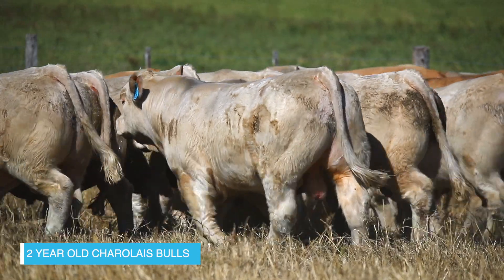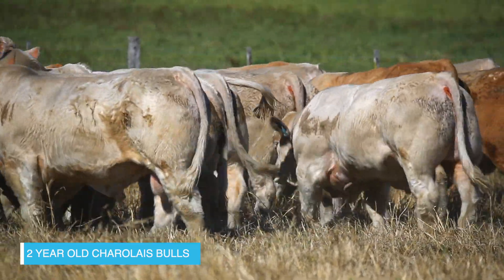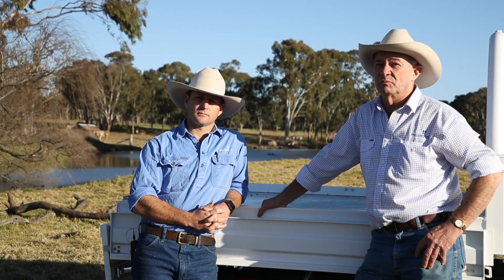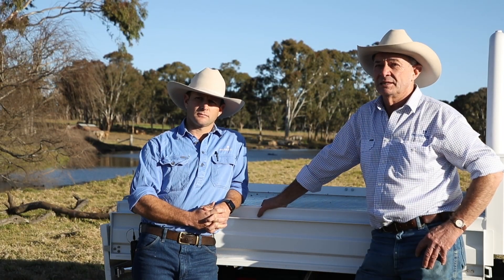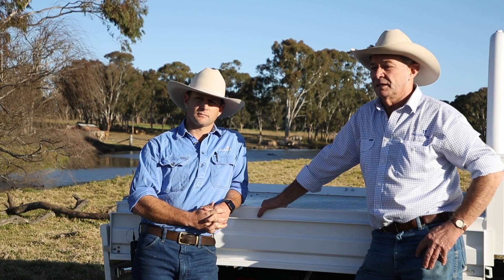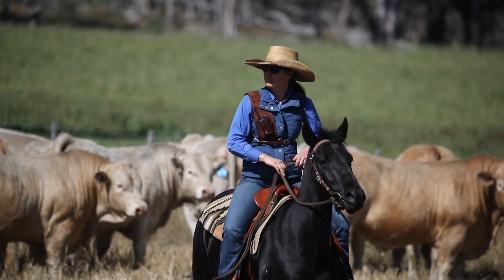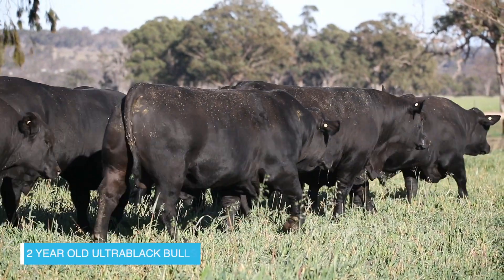So it's a great competition - the commercial relevance and the endorsement of our genetics and what we're doing in our breeding program is fantastic. And it's not a fluke - this has been the third year in a row that we've won it.